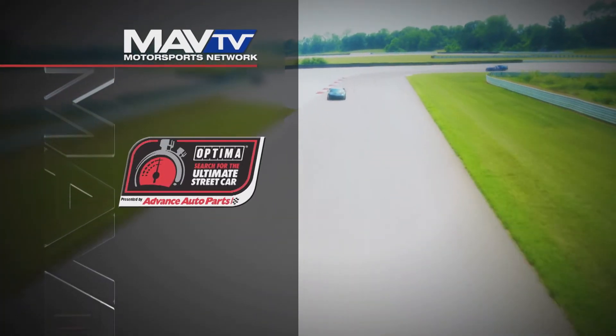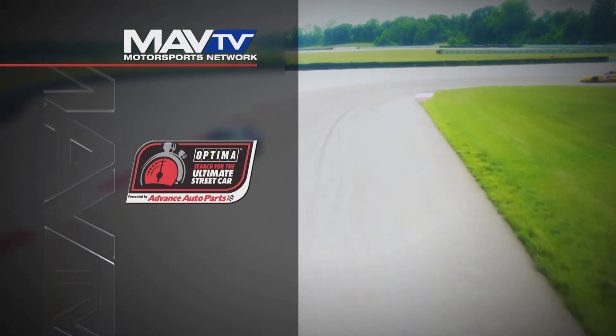Optimus: search for the ultimate streetcar, presented by Advanced Auto Parts, only on MAP TV Motorsports Network.